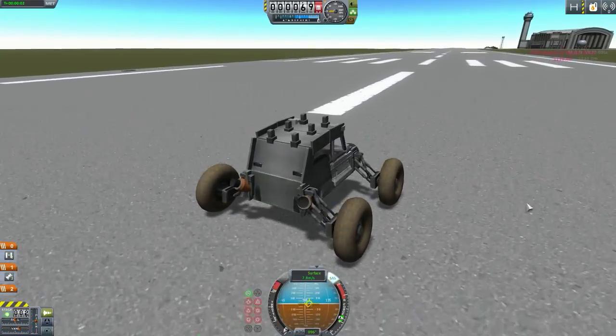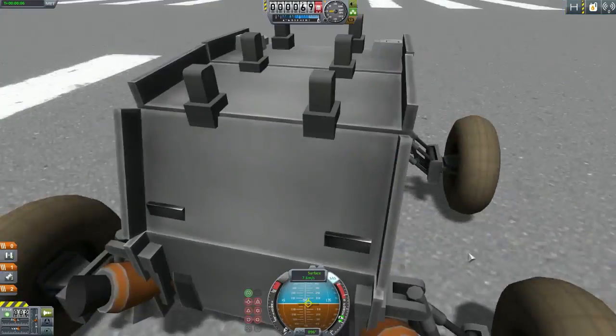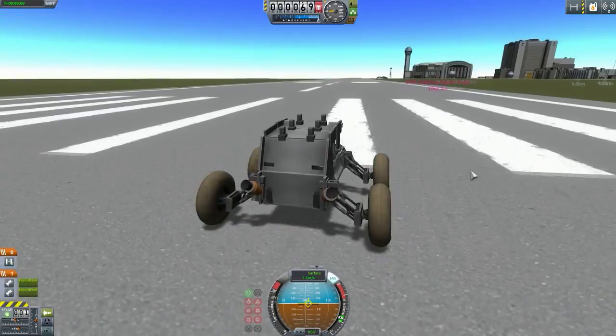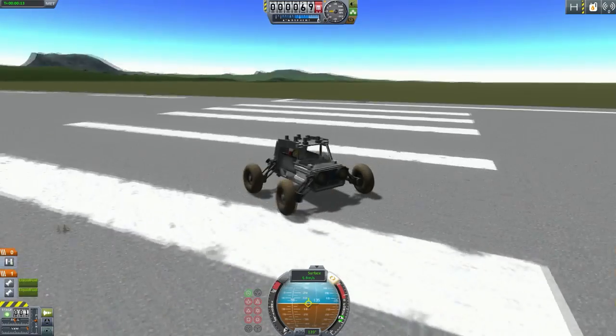We have these engines here - where's the fuel? Do we have fuel? I don't think so. Yeah, no fuel. So those are just for looks - exhaust pipes, basically. I should have figured that out.